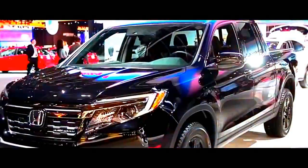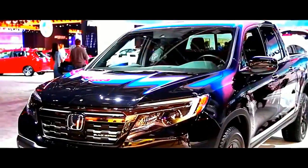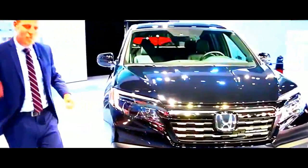That's not the case anymore. Come with me over to look at the new 2017 Honda Ridgeline — in black, quite fancy. Got the black trim here. Come with me to the side.